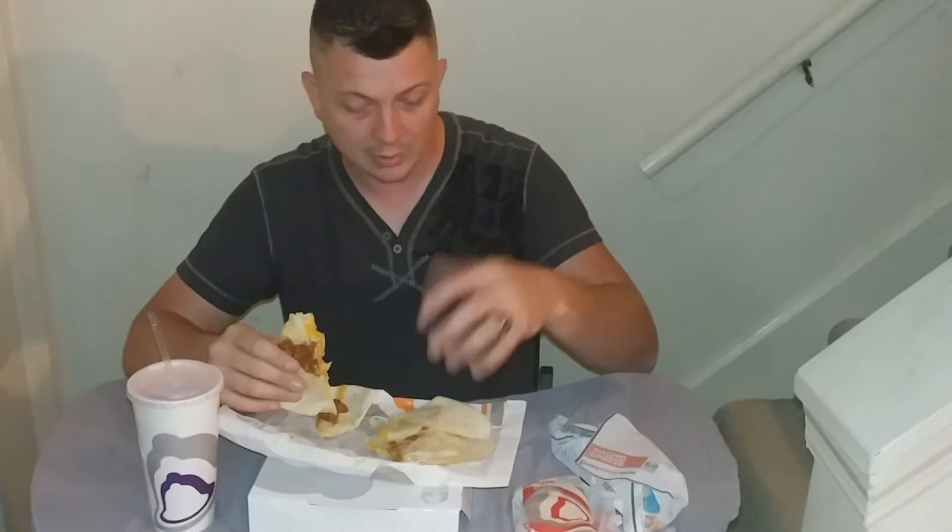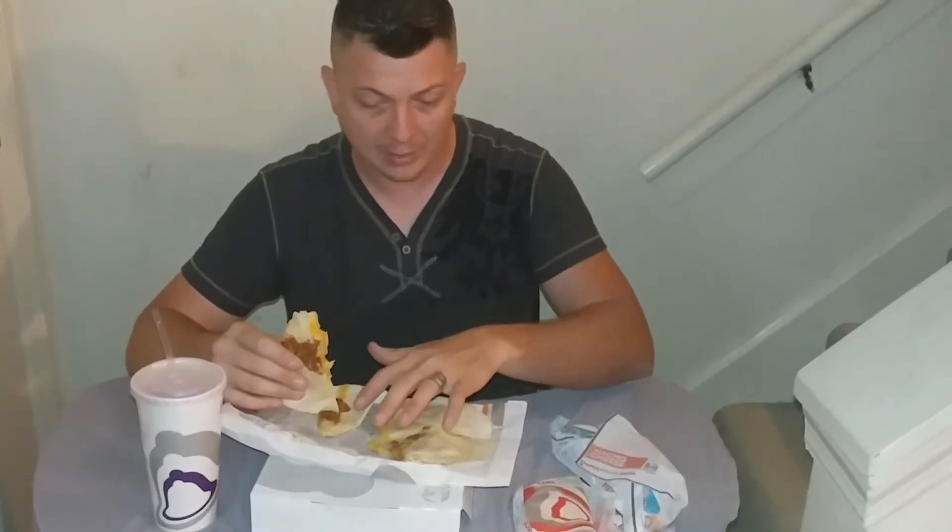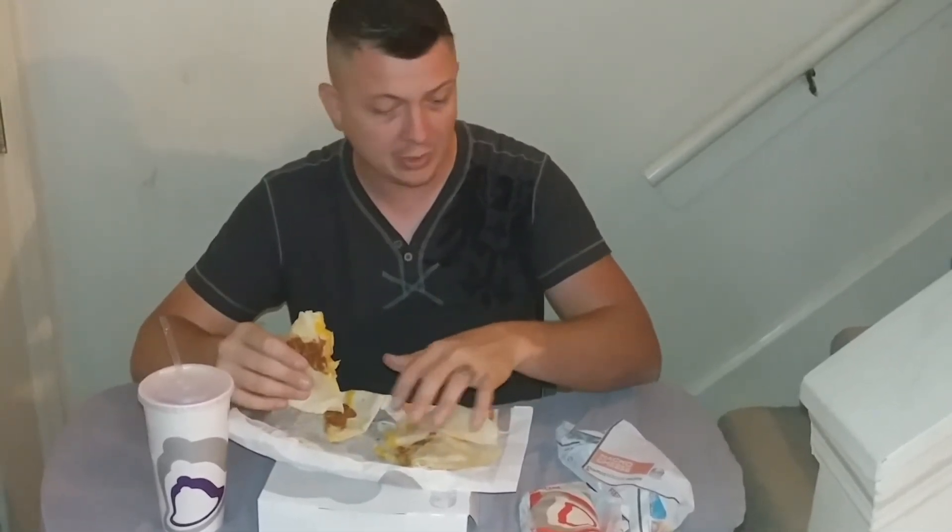The $5 box has been around, but I'm a big person on getting a good amount of food for the least amount of price, and I hope it tastes good. You get your drink, your main portion of your meal, your side items, and it's only $5. So let's go ahead and review the crispy chicken quesadilla from Taco Bell.